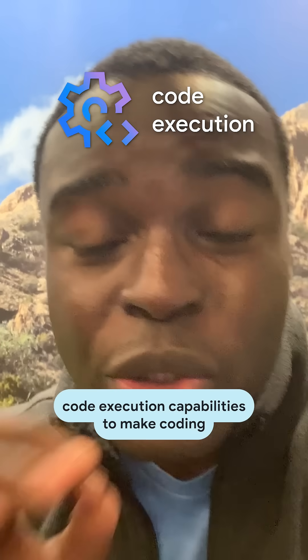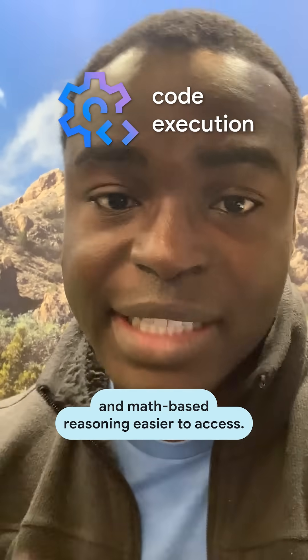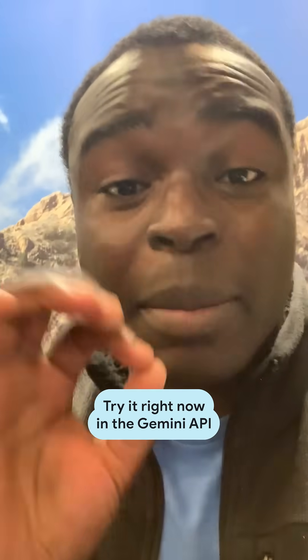Second, we're launching code execution capabilities to make coding and math-based reasoning easier to access. Try it right now in the Gemini API and in Google AI Studio.